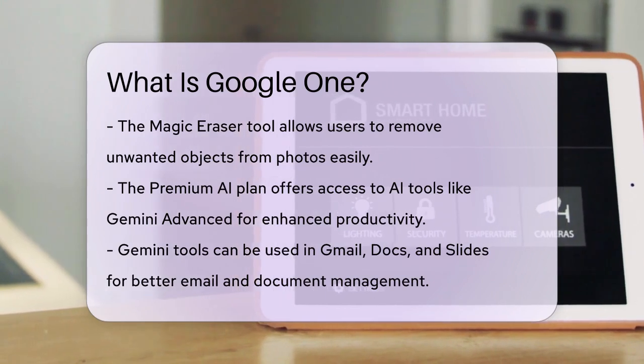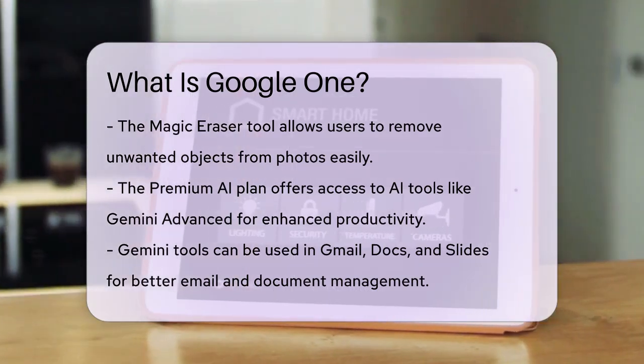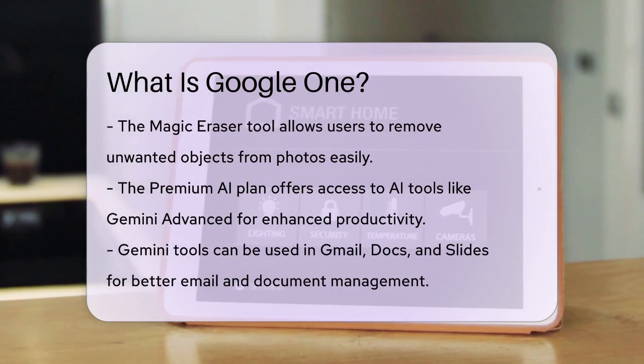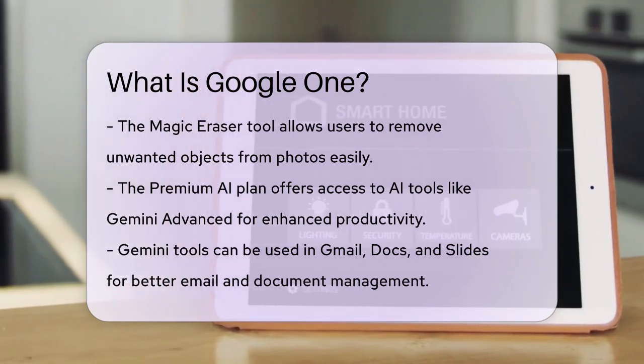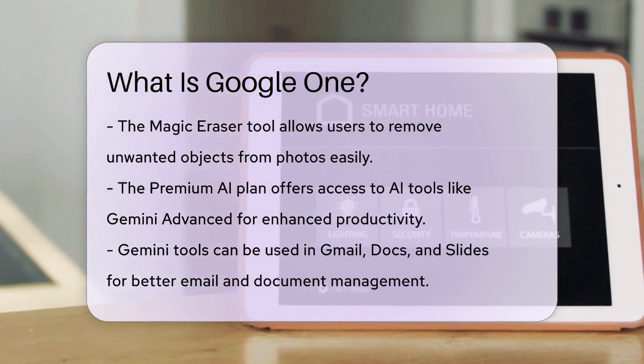For those who need more, the Premium AI plan includes access to AI tools like Gemini Advanced and Gemini in Gmail, Docs, and Slides. These tools can help you manage your emails and documents more efficiently.